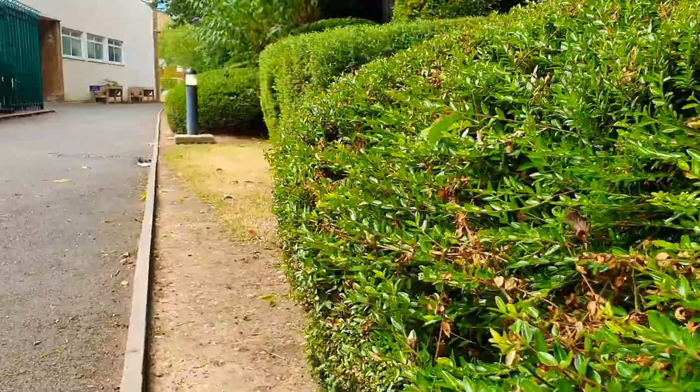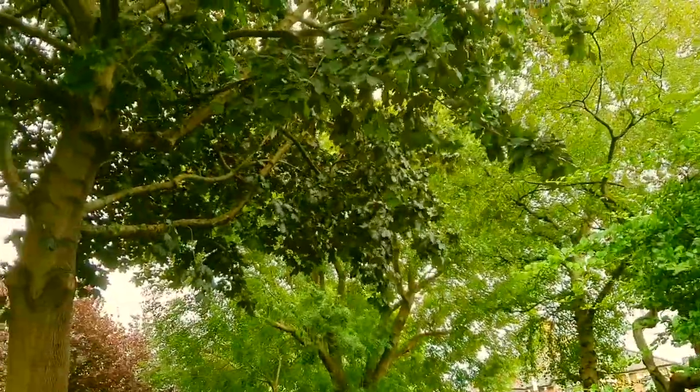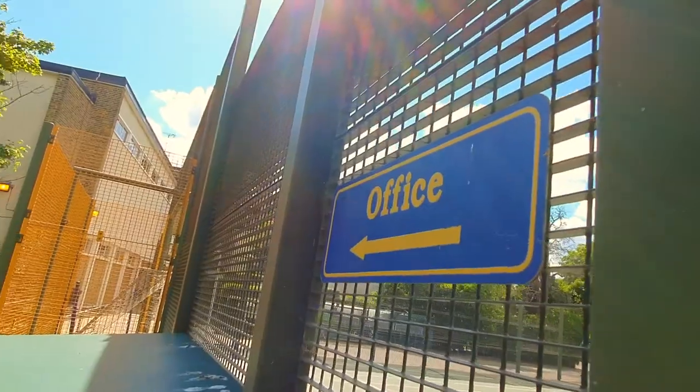Hello and welcome to St Thomas Avenue. My name is Geraldine Fitzmaurice and I'm the Executive Head Teacher here. I'm delighted that you're taking the time to come and have a tour around the school and I think you'll agree that this is a wonderful school site.